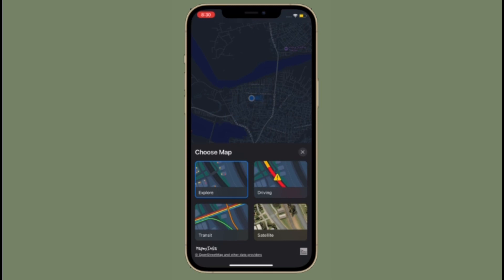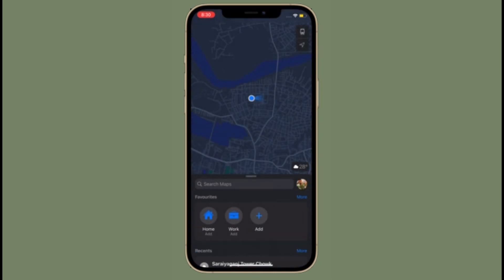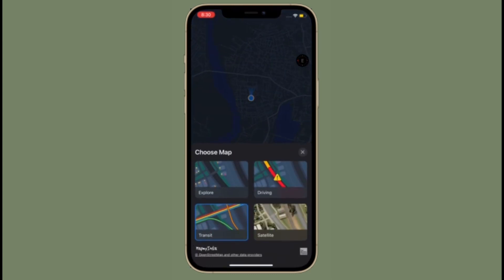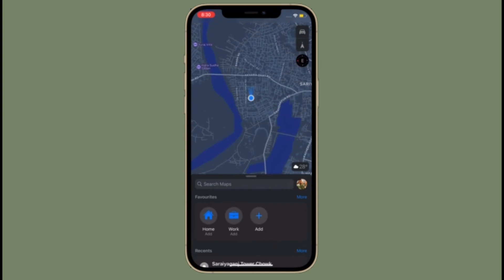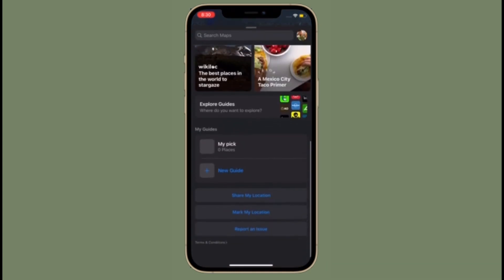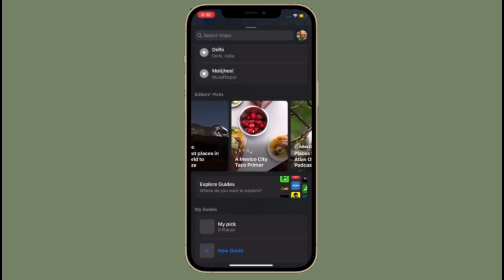Apple Maps has received several new features and improvements in iOS 15. One of the new features brings augmented reality walking directions in certain large cities. The feature uses the rear camera on your iPhone to augment directions to the real world. With AR walking directions, you don't have to look down on your phone to see where you are going. Let's learn how to turn on AR walking directions in Apple Maps on iPhone running iOS 15 or later.